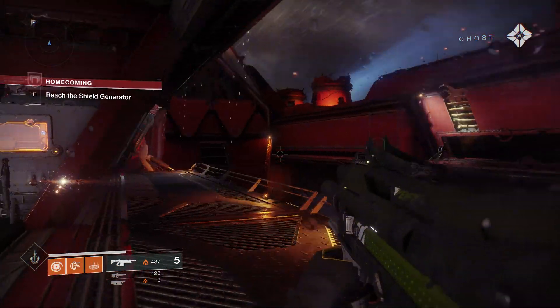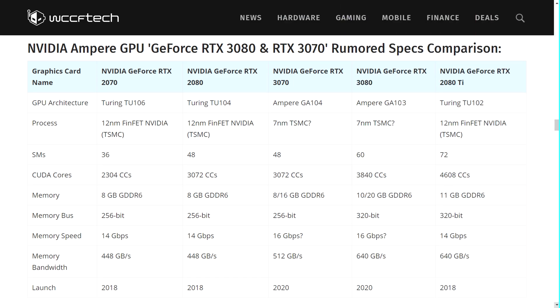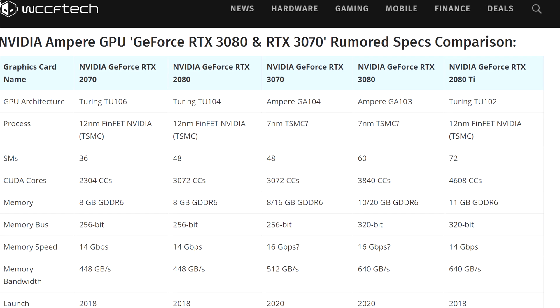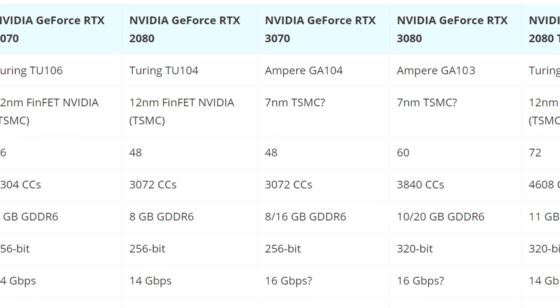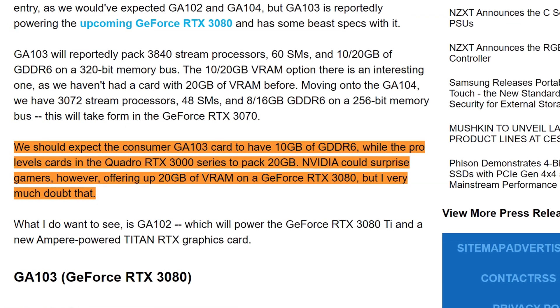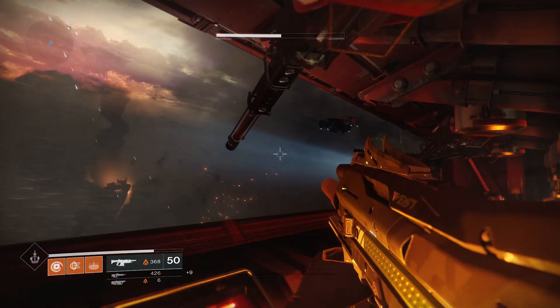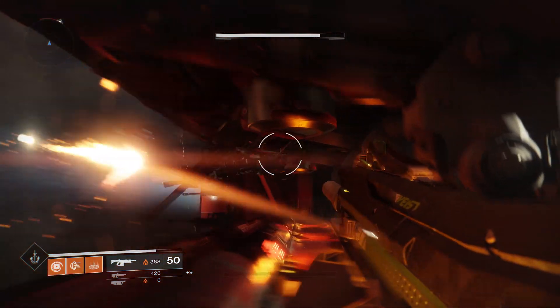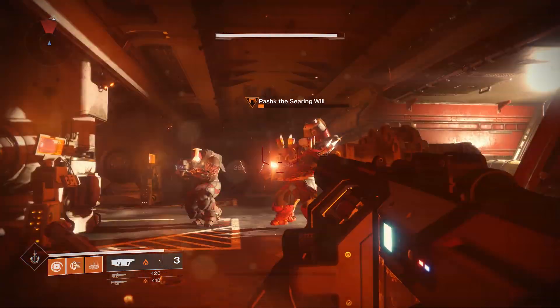Moving on to GA104, the rumored RTX 3070: this one has 3,072 stream processors, 48 SMs, and between 8 or 16 gigabytes of GDDR6 on a 256-bit memory bus. Tweak Town reports that the consumer GA103 card should have 10 gigabytes of GDDR6 while pro-level cards will pack 20 gigabytes. They also say Nvidia could surprise gamers by offering up to 20 gigabytes of VRAM on the GeForce RTX 3080, but they very much doubt that.